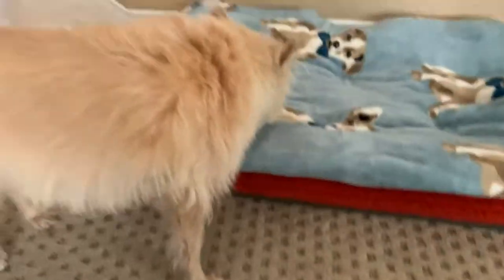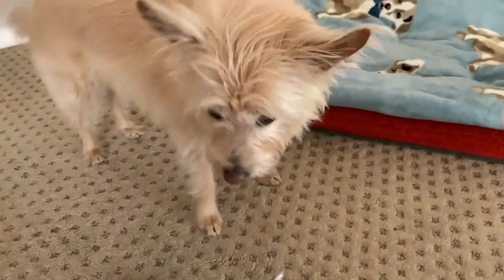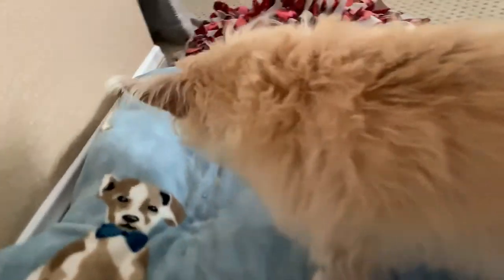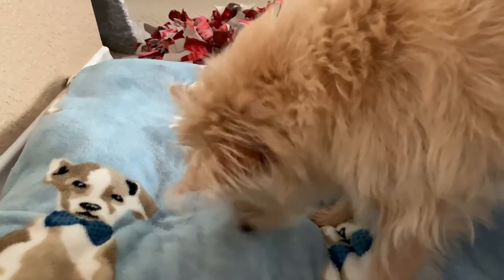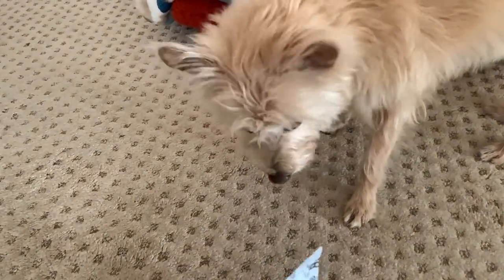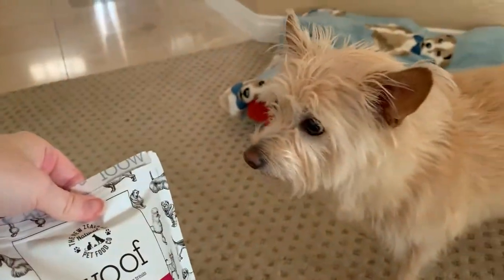Alright, we're ready to try the lamb green tripe with green lipped mussel treats. Here we go — you like that one too? Yeah, they're stinky — well, they're not that stinky. They're not as stinky as I would have expected for tripe, for sure. Tripe is nasty, but very healthy, so everything's a win-win with Kimby.